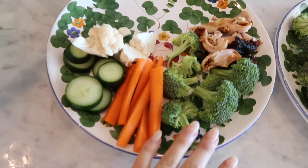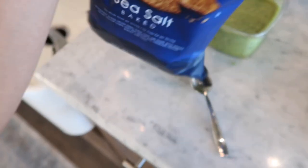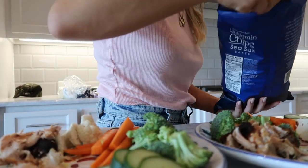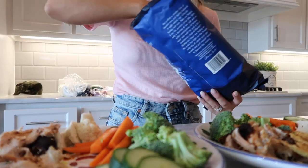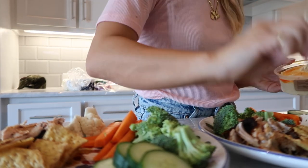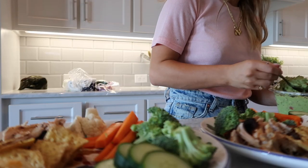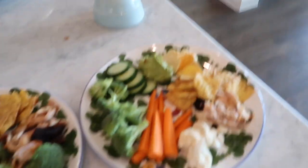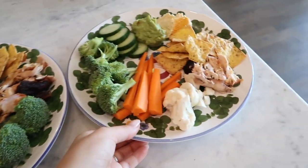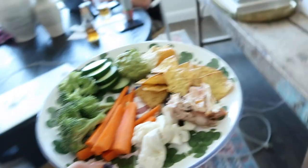Here's what the veggie plate looks like — you can use whatever you want. I've got cauliflower, cucumber, carrots, broccoli, rotisserie chicken, and then I'm going to put a few multi-grain chips and a scoop of hummus and scoop of guacamole. And here you go. This is lunch — probably have some water with it. Let's see which one's bigger; I'll give it to Hunter.